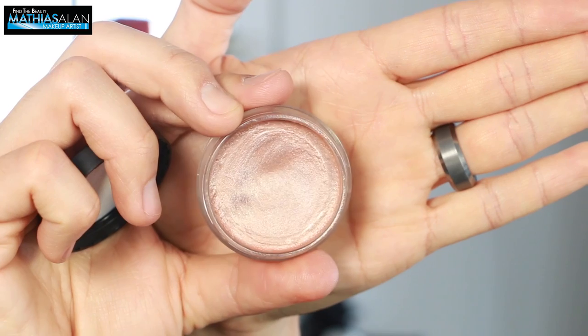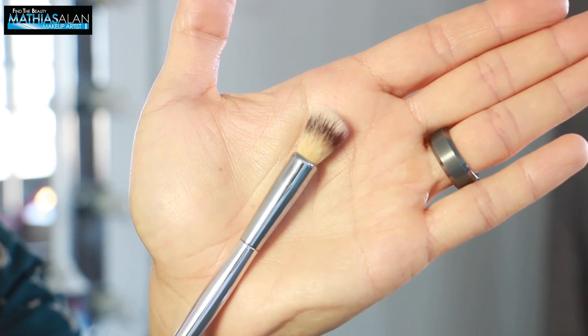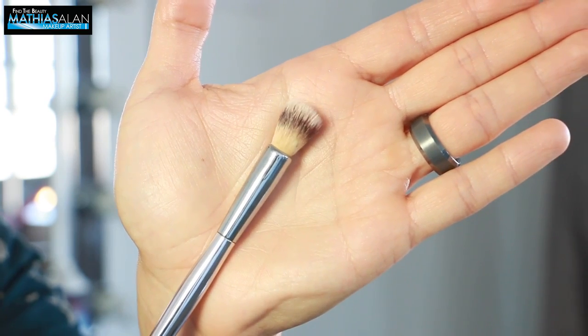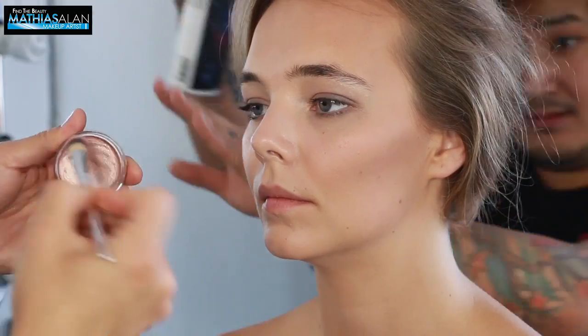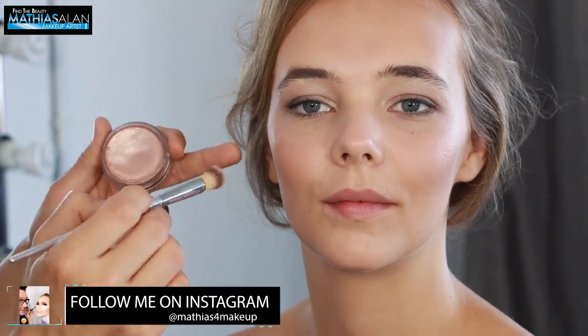I also wanted her skin to shine. So I'm using this really beautiful brilliant shimmer cream from Sigma and I'm using this awesome brush to apply it. The reason I'm using a brush is because if you use your fingers, it's going to go on very thick and heavy — using the fibers of a synthetic brush like this is going to make it look more sheer.